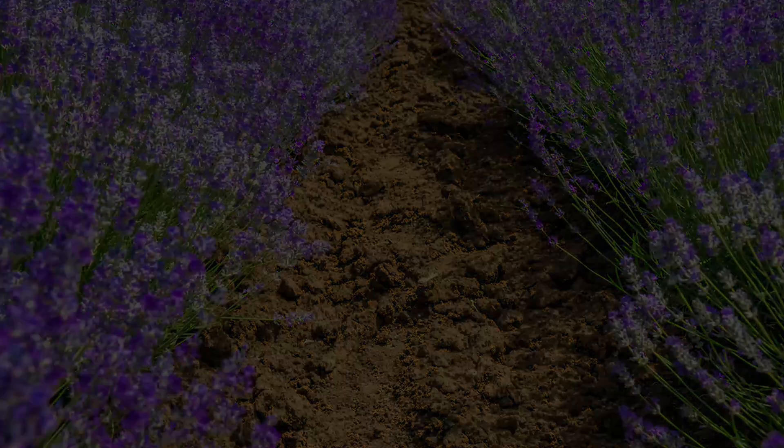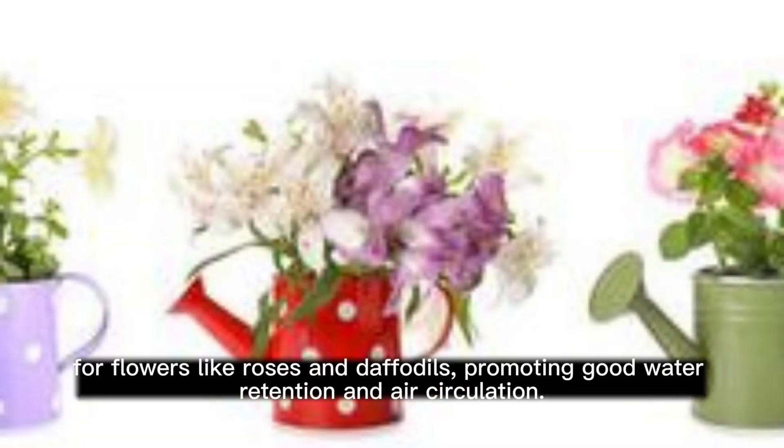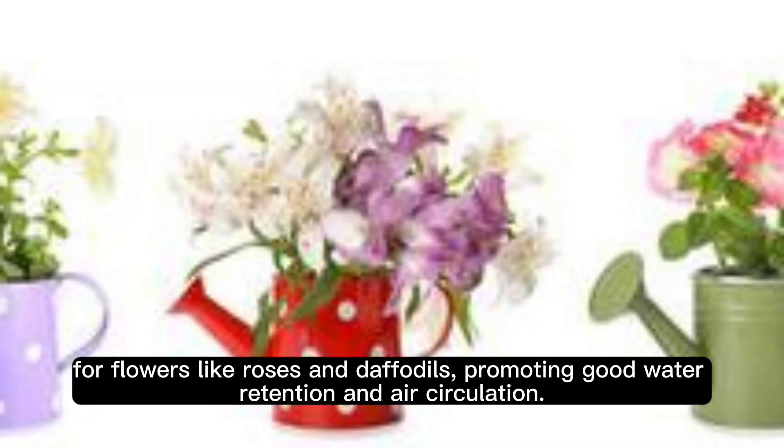Silt Soil. Light and moisture-retentive, silt soil stands as a fertile ground for flowers like roses and daffodils, promoting good water retention and air circulation.